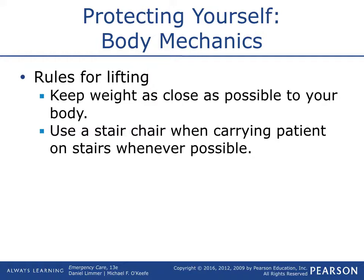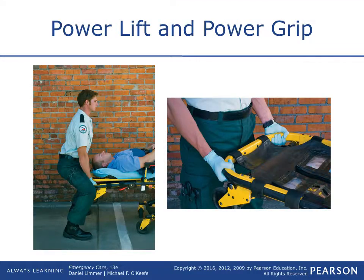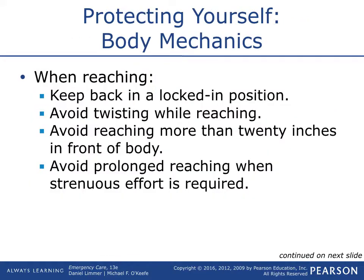Use a stair chair when carrying patients on stairs whenever possible. The stair chair is kind of like a dolly — it has tracks, you pop it out and it'll glide down the stairs. One person in the front, one in the back, and one to support, working as a team. In the picture showing the power grip, he's holding it close to his body, his back is straight, his leg muscles are being used, and his feet are shoulder-length apart — perfect way to handle that situation.